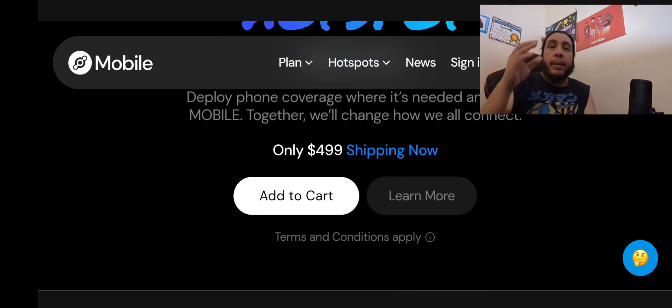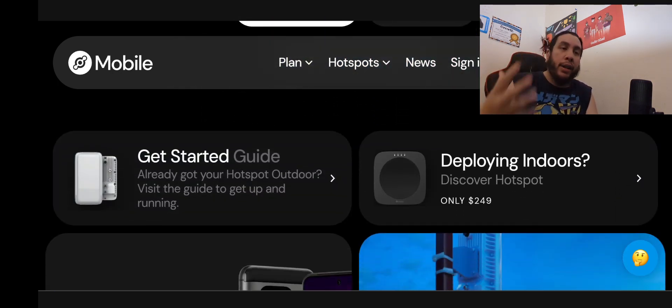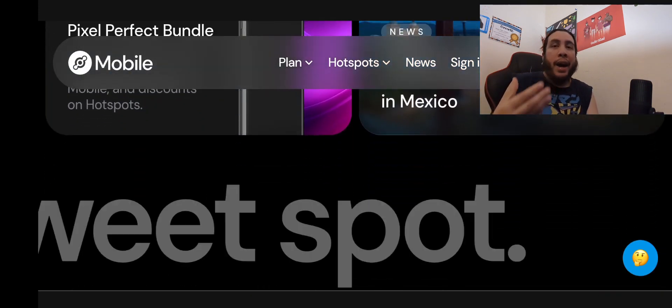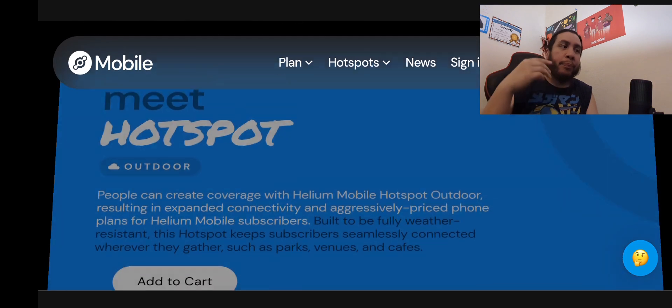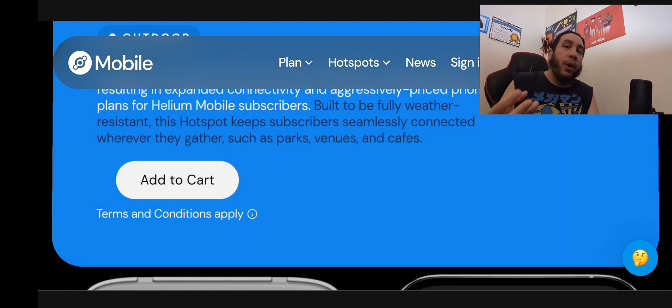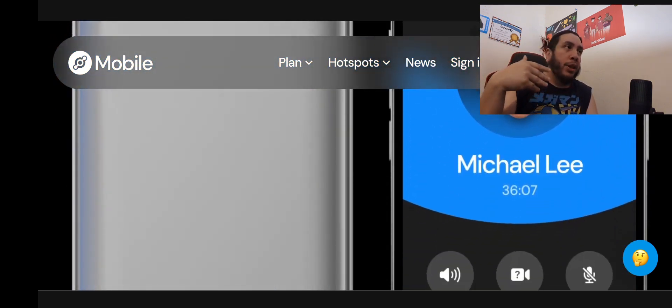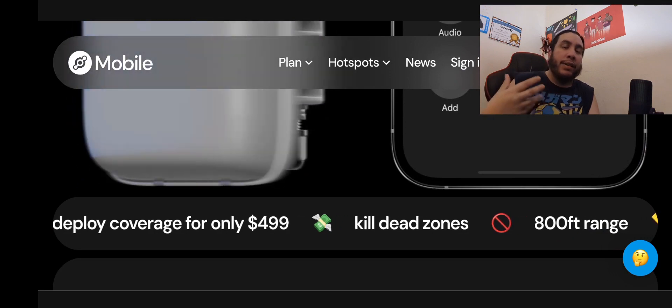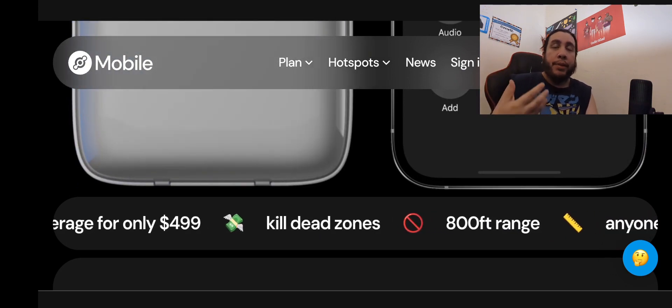Helium is a peer-to-peer mesh coverage type of service. In order for you to have these hotspots, you would need a home internet or business internet. If you're going to deploy at a place of work, you need an internet router because that's how the signal gets to Helium customers' phones.